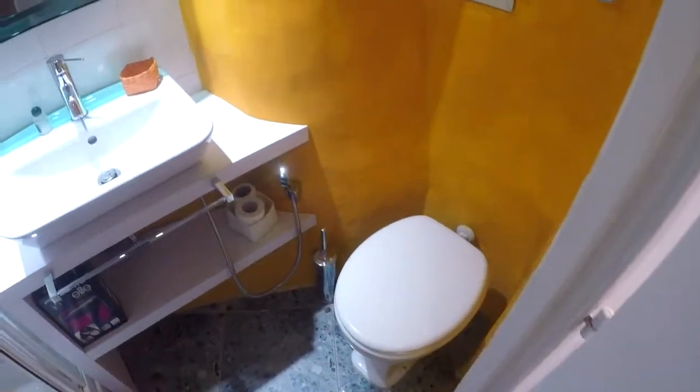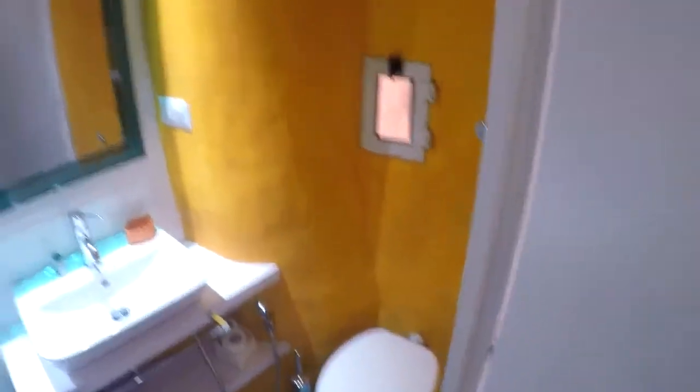Here we have the bathroom with the sink, a shower, and the bowl. It's a very nice bathroom. This side of the apartment faces an internal courtyard, so it's very, very quiet.